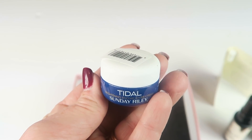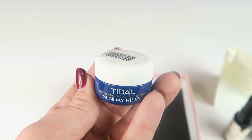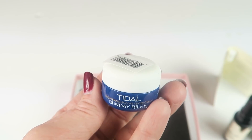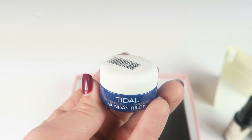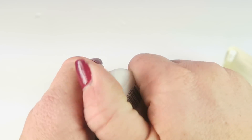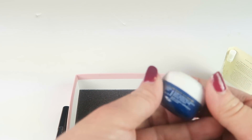Last item is from Sunday Riley — this is the Tidal Brightening Enzyme Water Cream. Full size retails for $65. It's a water-based cream featuring two forms of hyaluronic acid and tamarind extract to visibly plump skin, diminish hyperpigmentation, and illuminate your complexion. This sounds like a really nice product — maybe my favorite in the box. It has a nice consistency, no real smell, maybe like a light cucumber scent.